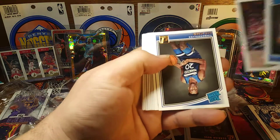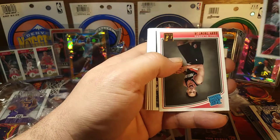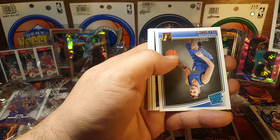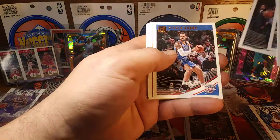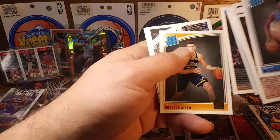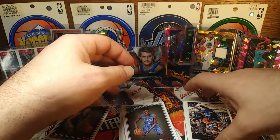Mobamba, Okogwu, Booker, Holiday, Porter Jr. — there's Luca! Got one, I am so happy to have another one of them. Can't get enough of them, just give me them all.